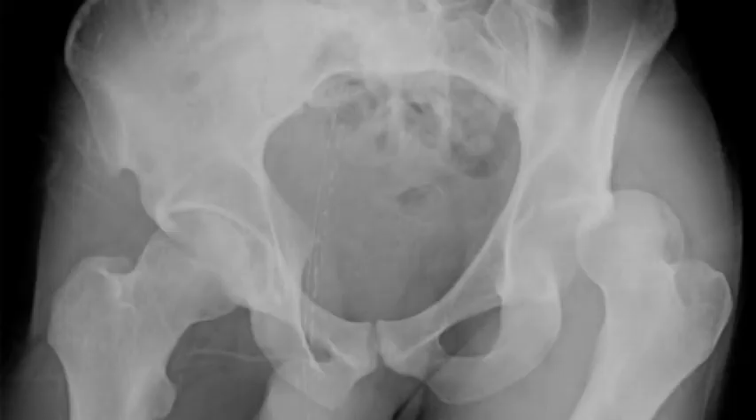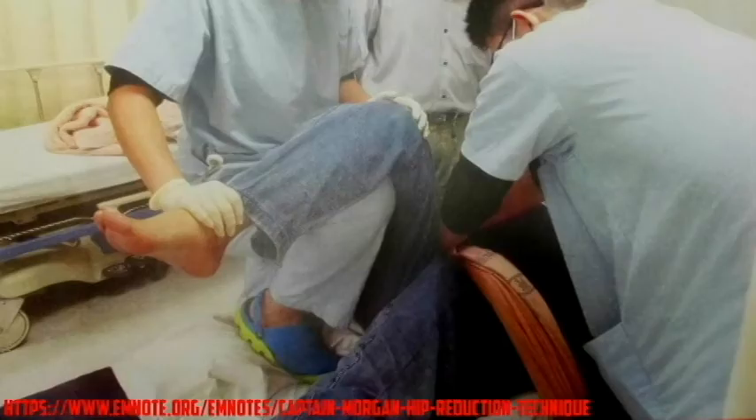Posterior hip dislocation would be the most common form of hip dislocation. These legs are going to be shortened and internally rotated. The treatment is obviously reduction, and this is an important reduction which should be attempted on the field if you are confident in your diagnosis, as time to reduction is associated with the development of avascular necrosis and the need for significant surgical intervention. The technique demonstrated here is what we call the Captain Morgan's technique, where the guy on the left is using his knee as a fulcrum, and the guy on the right is applying some posterior pressure to the iliac crest or the anterior superior iliac spine.